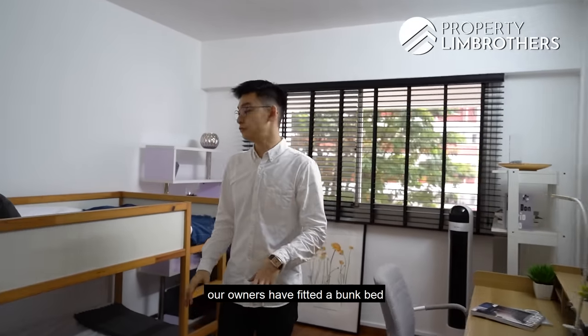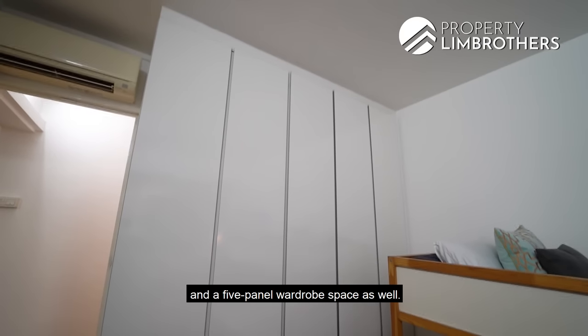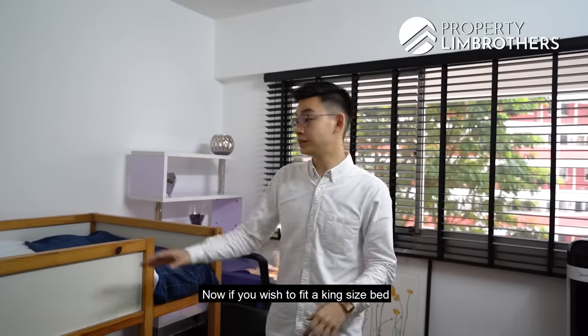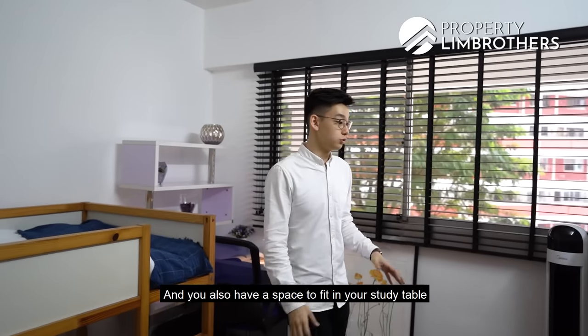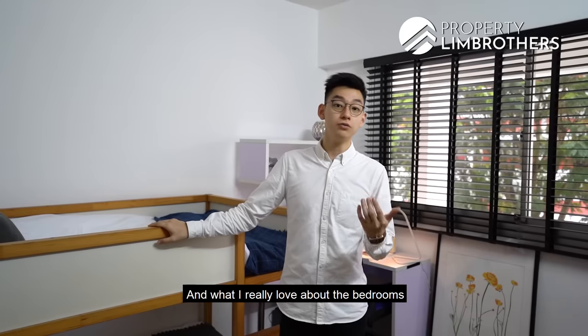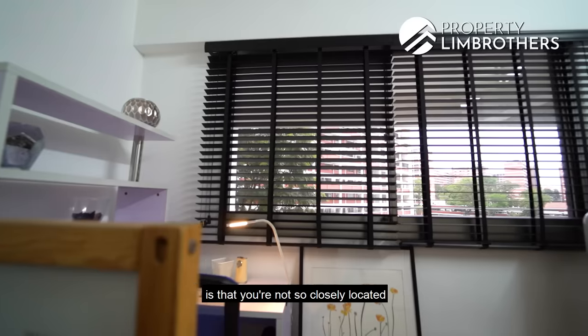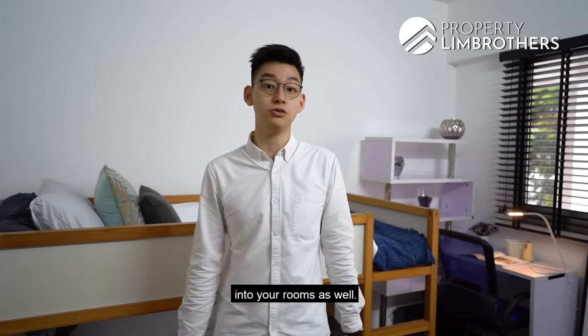In the second common room, the owners have fitted a bunk bed with two-sided study desks and a five-panel wardrobe space. If you wish to fit a king-size bed here, that can be done as well, and you'd still have space for a study table and a vanity tabletop. What's great about the bedrooms is that you're not closely located to neighboring blocks, so neighbors won't be looking into your rooms.